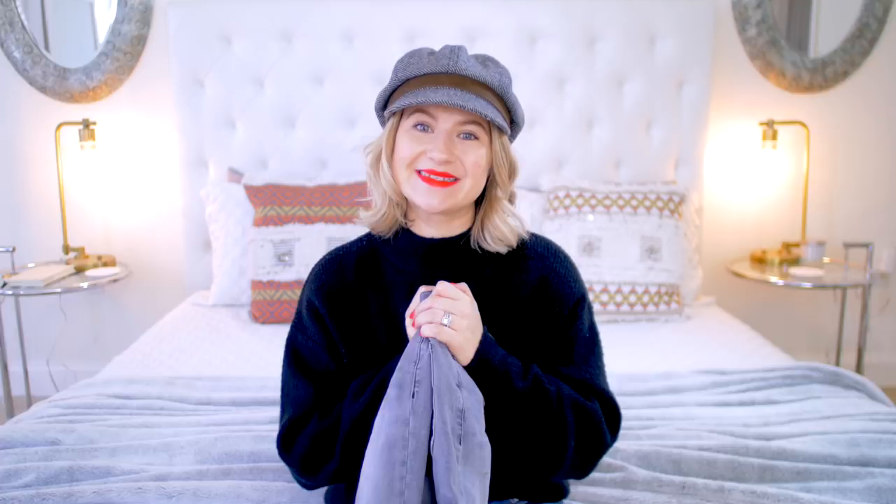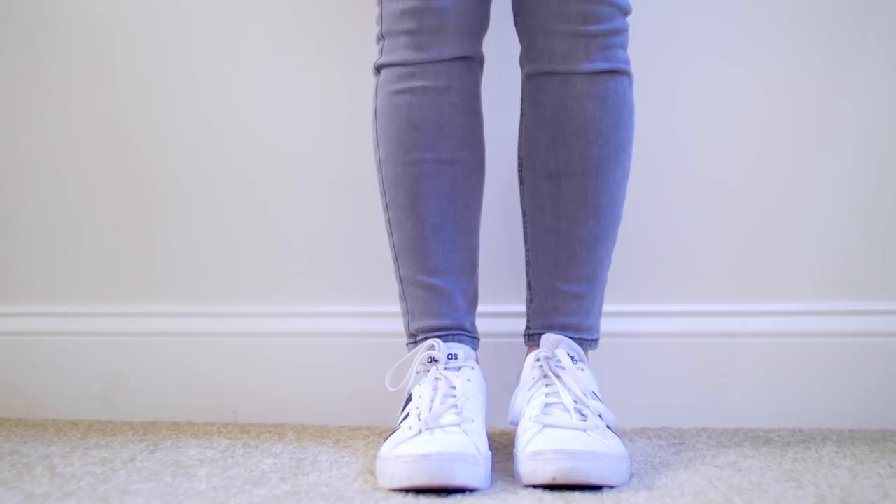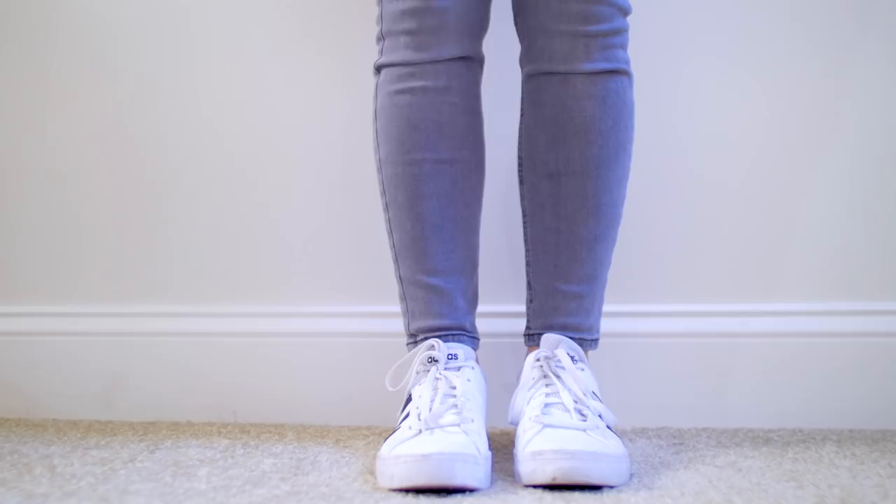The last pair are skinny jeans by the brand Topshop — this is their style Jamie jeans. I love these so much. I have pretty much every color. They are made out of 93% cotton, 5% polyester, and 2% elastane. I'll have everything listed down below. The reason I love skinny jeans for my body type is because they just hug my body in all the right places, from my waist all the way down towards my ankles. They look very good and make me feel really good. These Topshop Jamie jeans are under $100, very comfortable, soft, and come in various colors and styles. I especially love these gray jeans — they work with so many different outfits.